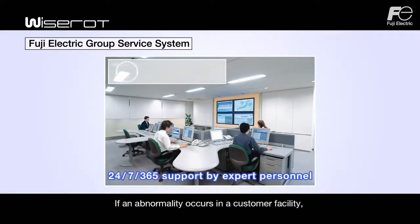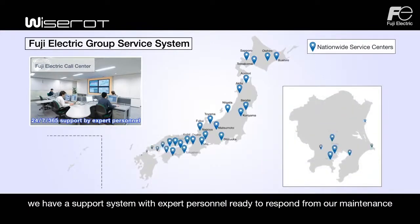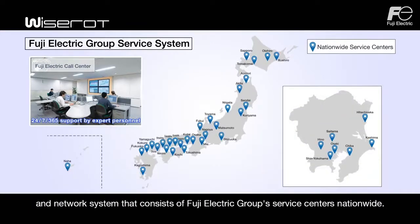If an abnormality occurs in a customer facility, we have a support system with expert personnel ready to respond from our maintenance and network system that consists of Fuji Electric Group Service Centers nationwide.